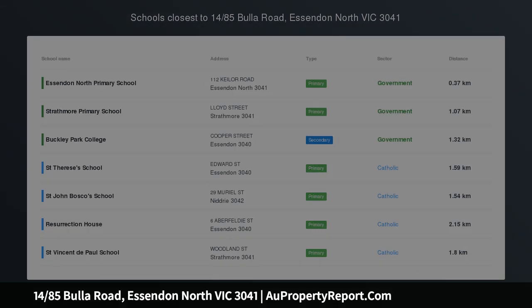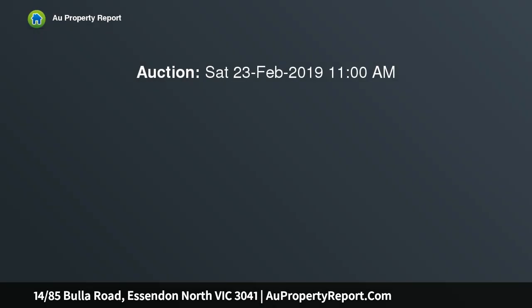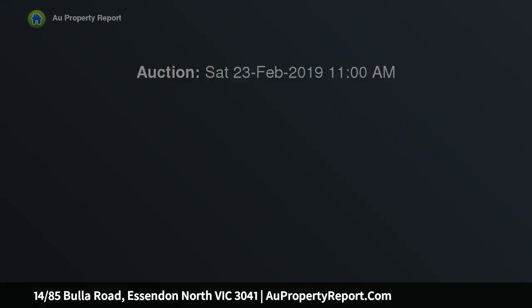Marvel at the incredible space and superb contemporary class. With an outstanding amount of internal space over three wonderful levels and impressive modern charisma, this brilliant three-bedroom, three-bathroom town residence is a unique offering in what is a spectacular Essendon North location.